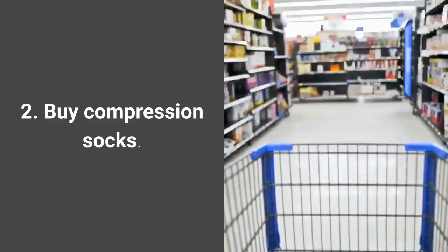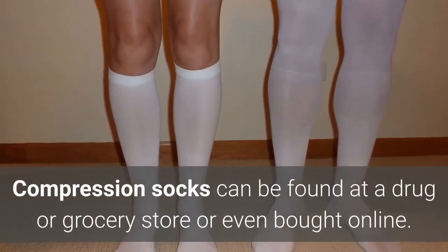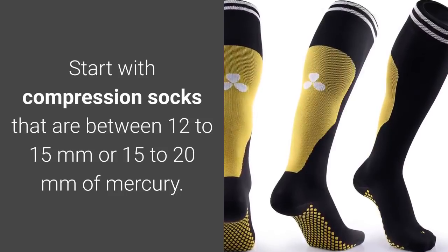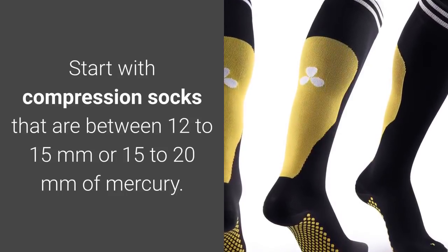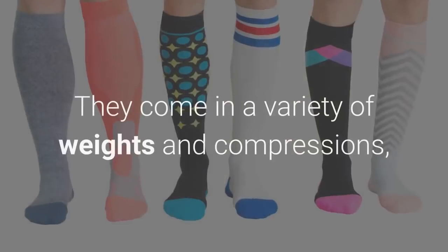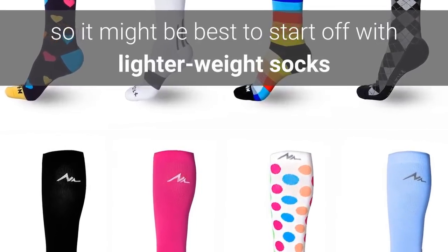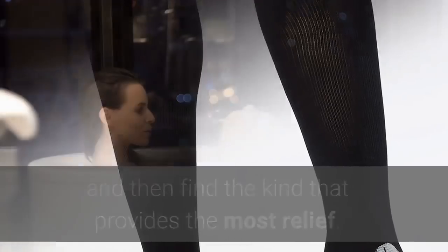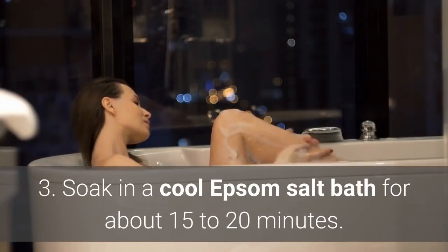Number two: buy compression socks. On a side note, compression socks do work — my father-in-law buys and uses them every day. They can be found at a drug or grocery store or bought online. Start with compression socks that are between 12 to 15 or 15 to 20 millimeters of mercury. They come in a variety of weights and compressions, so it might be best to start with lighter weight socks and find the kind that provides the most relief.